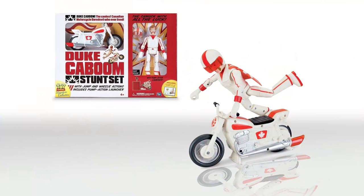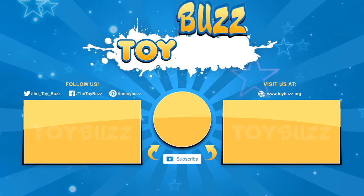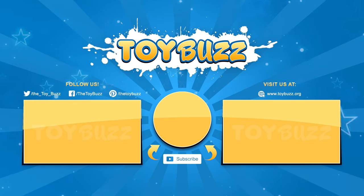Who else is arriving in the Signature Collection? We already know we're getting Duke Caboom, but hopefully Gabby Gabby and Benson will join him. What Toy Story character would you like to see in the Signature Collection? That's a wrap — let us know your favorite toys in the comments. Remember to like, comment, share, and subscribe for more fun videos. Thanks for watching.